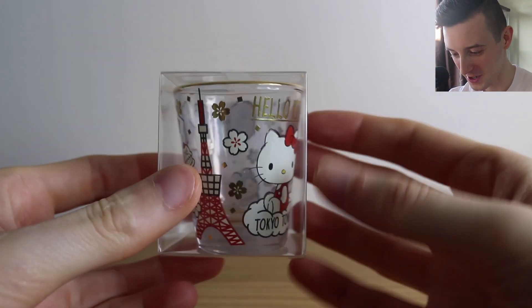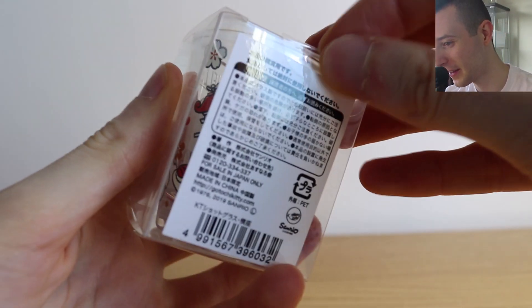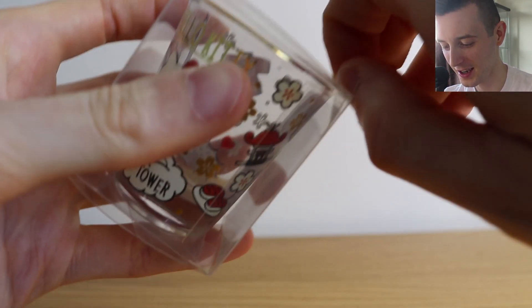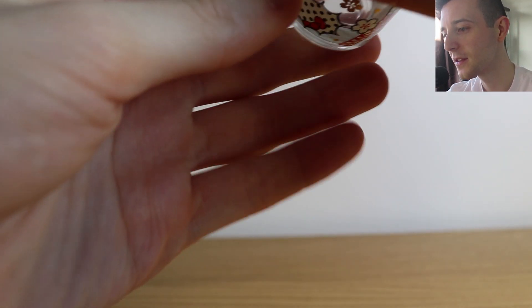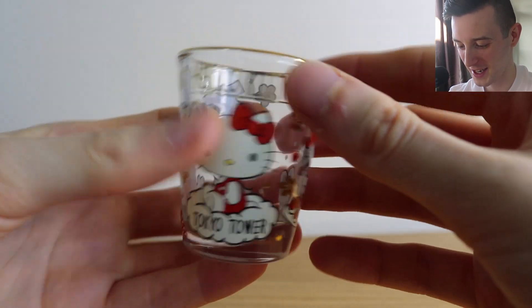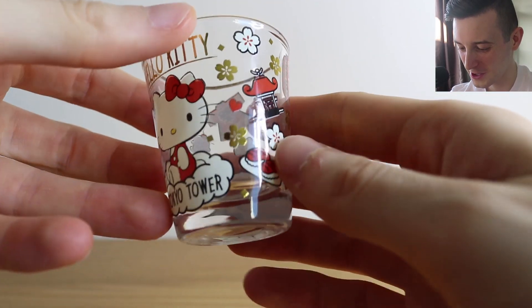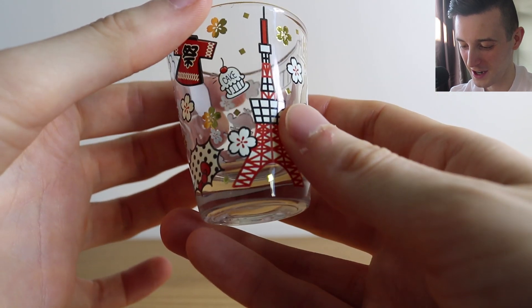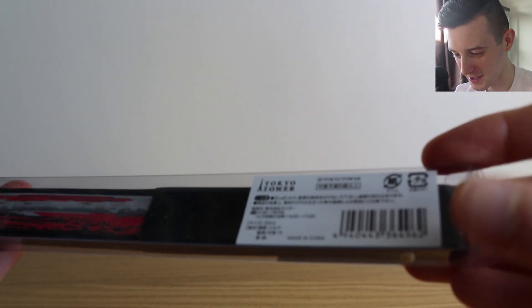From the Tokyo Tower I got this Hello Kitty shot glass with the Tokyo Tower on it. I'm not that big on shots but it's something I'll keep as a memento — like how people collect shot glasses. It's got all the different patterns and the tower on everything, so I really like that. I also got myself a fan, because I love fans. I'm excited to have a look at this one — it's black and red and it's got the Tokyo Tower on it.